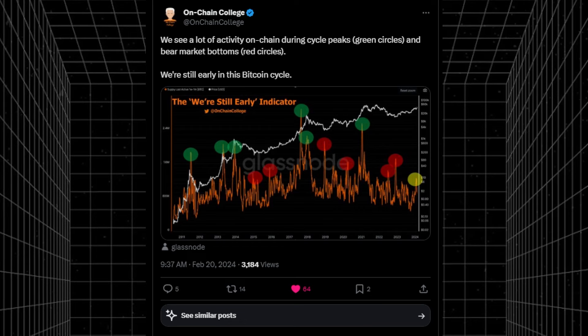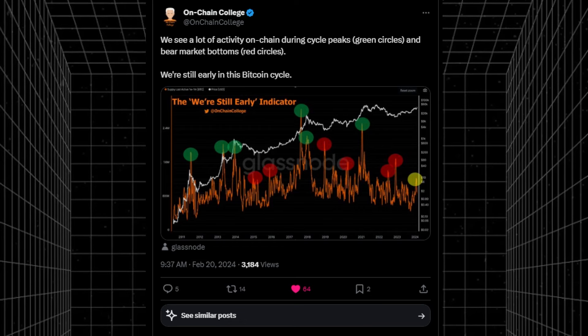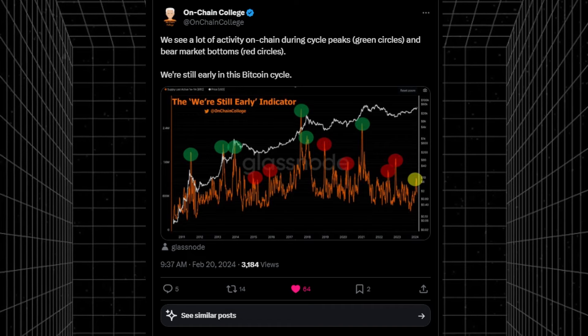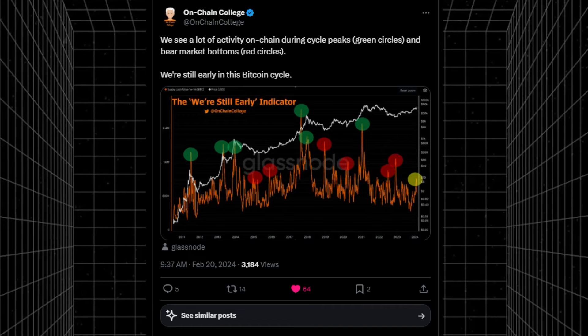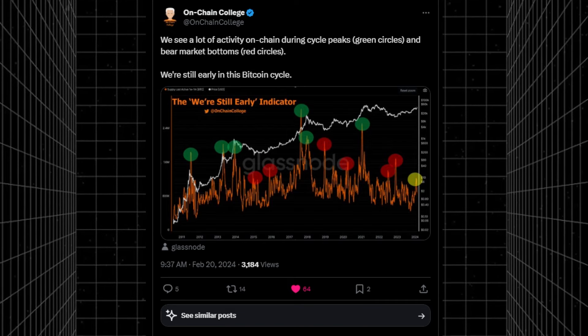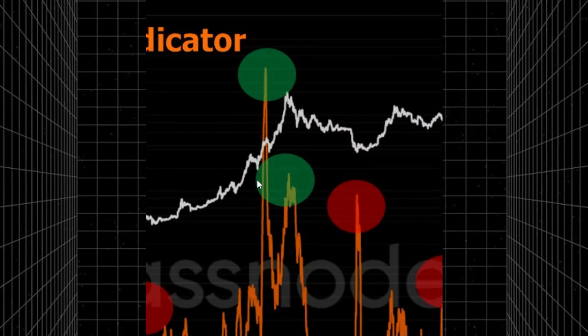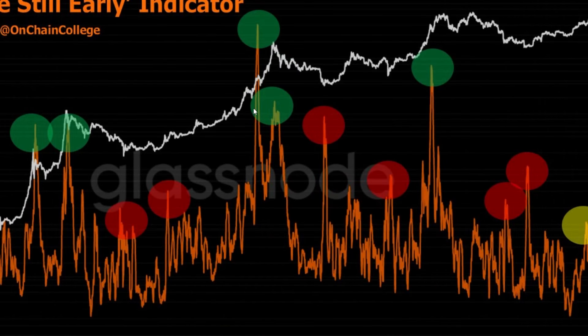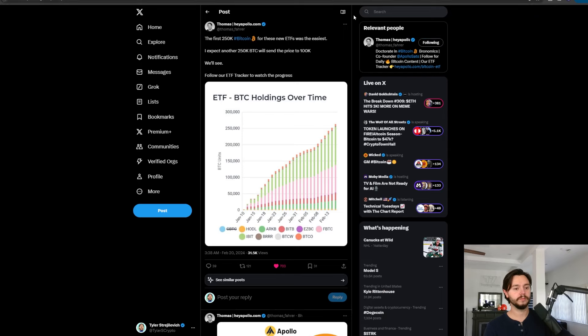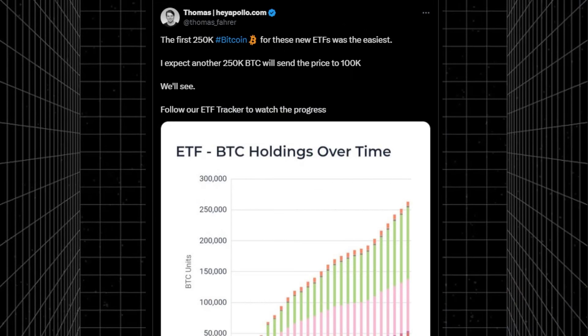On-chain College points out that we see a lot of activity on-chain during cycle peaks, shown as green circles, and bear market bottoms are the red circles. We are still early in the Bitcoin cycle — this is the 'we are still early' indicator. It's very interesting and further data to verify where we are in this cycle. We have a long way to go, and much busting to go.